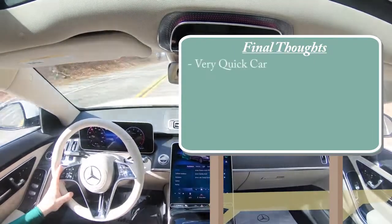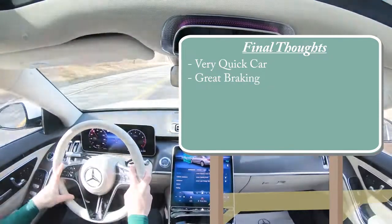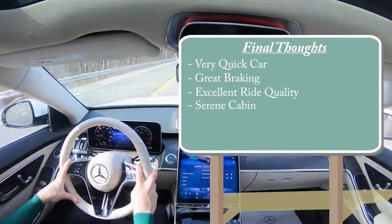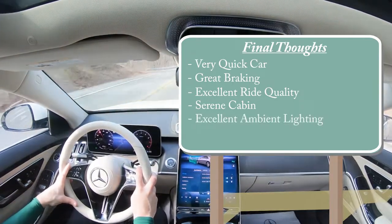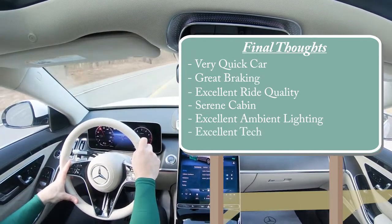Final thoughts on the S580: it's an extremely quick car — 0 to 60 in 3.9 seconds for a sedan this size is impressive. Braking at 108 feet from 60 is equally excellent. This is probably the best ride quality with the quietest cabin I've experienced in over 600 reviews. Mercedes-Benz has the best ambient lighting in my opinion, and the tech is excellent. I really can't find room for improvement other than it's well out of my budget. Let me know your thoughts in the comments, and I'll see you in the next video — stay gold!